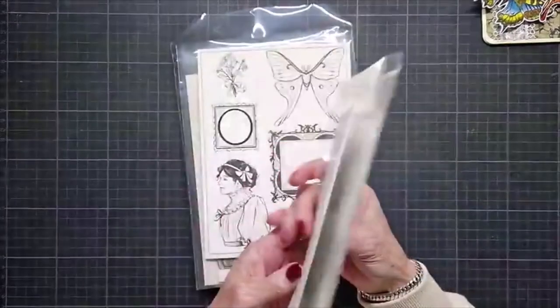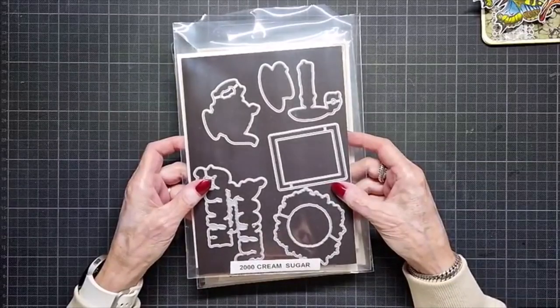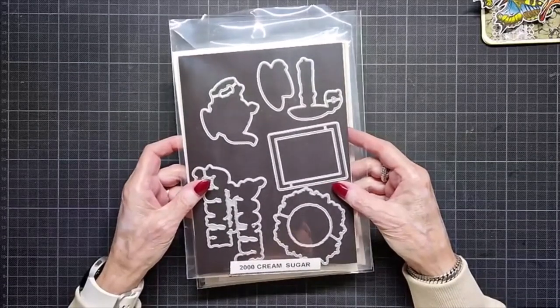They also have matching dies — 2000 Cream Sugar dies.